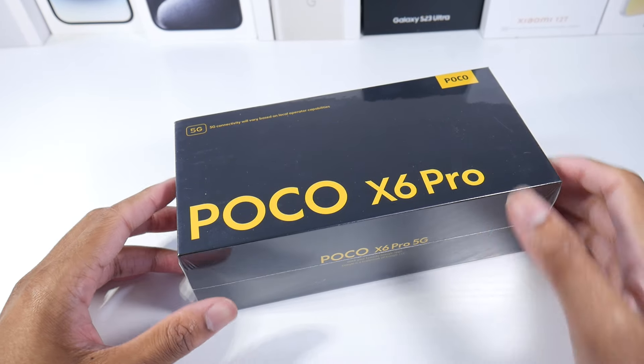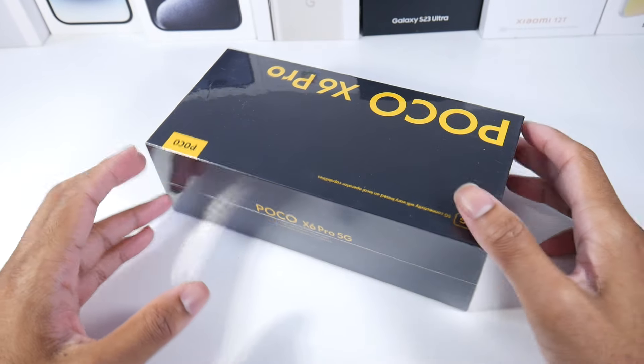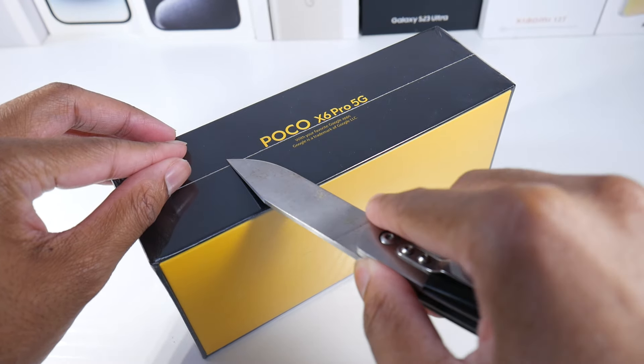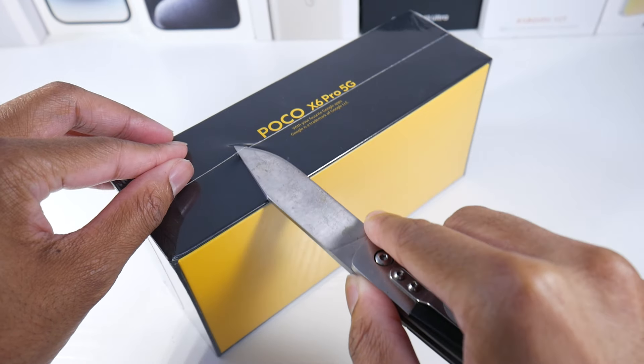What's up guys? We're back with another video. Today we got the Poco X6 Pro. Let's go ahead and take a look at this. I usually like old flagships, but Poco actually makes some really good mid-range phones, so I wanted to see what it's all about.